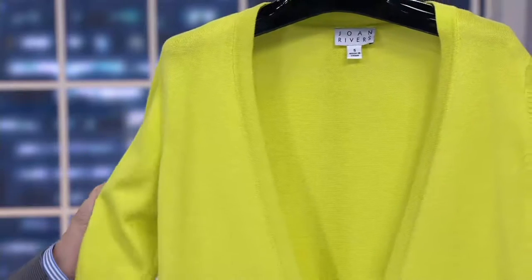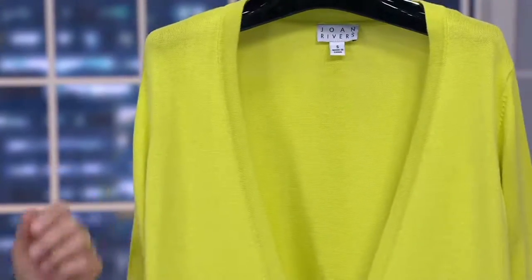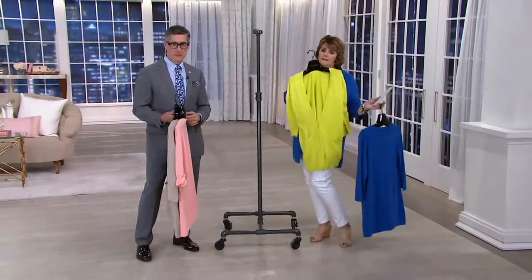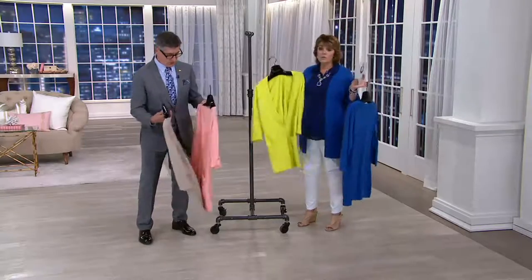I have to say, I love this color. This is called Lime, and it's that cool, almost acidy neon green — towards neon, but a wearable version of that. Sometimes the neons are like, ooh. Look at that color. We showed that on Amanda over the blue buffalo check. So chic.